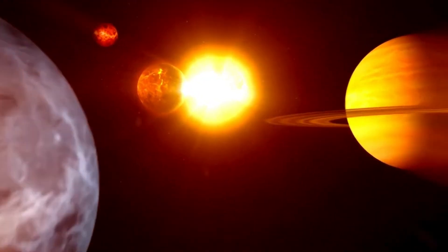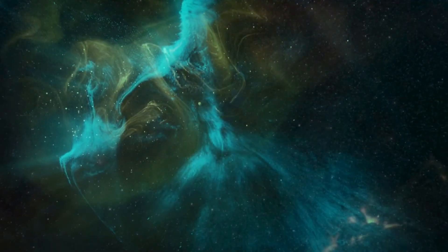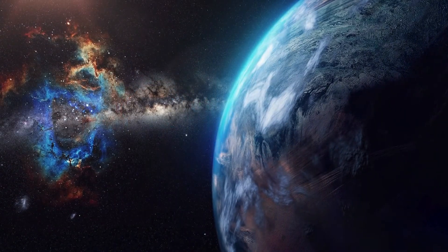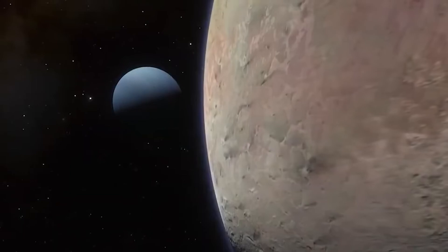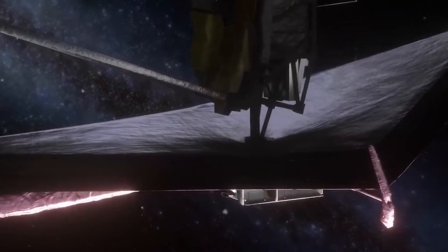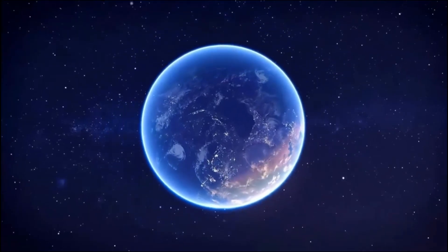Webb has the ability to observe infrared light, which is invisible to the human eye, unlike previous telescopes. The composition of Triton's surface, atmosphere, and even the faintest indications of a buried ocean may all be seen in this light.